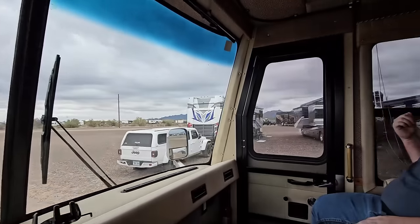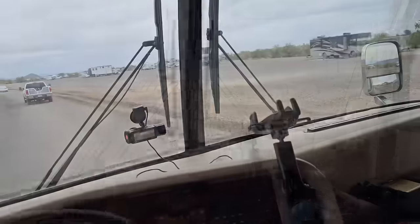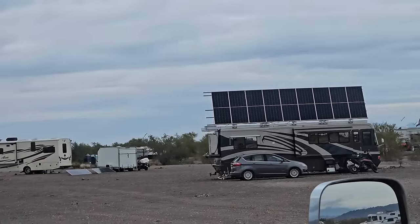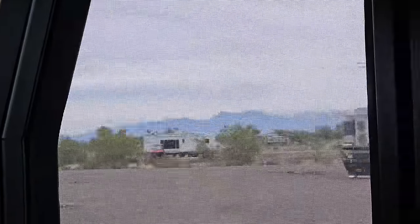Checking out whether the class A Anthem is part of the Integra meetup, and spotting a serious solo solar array on a motorhome with two mini-splits on the back.